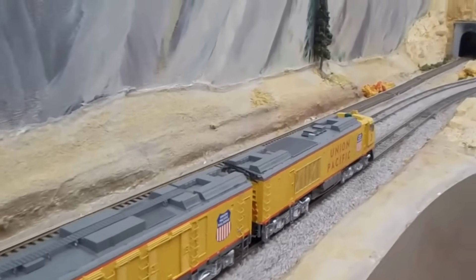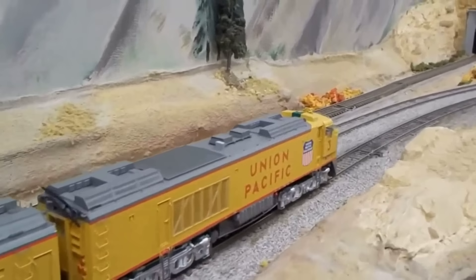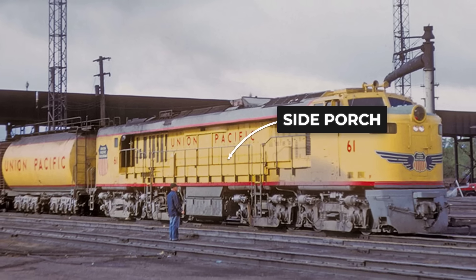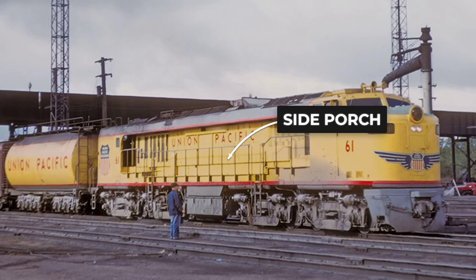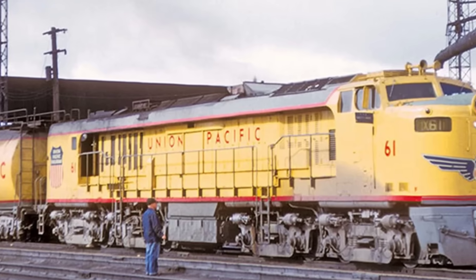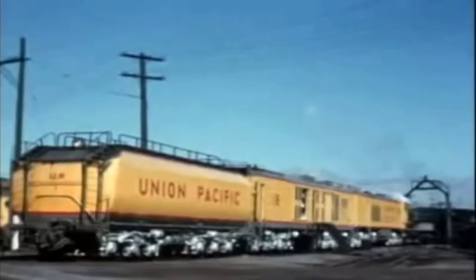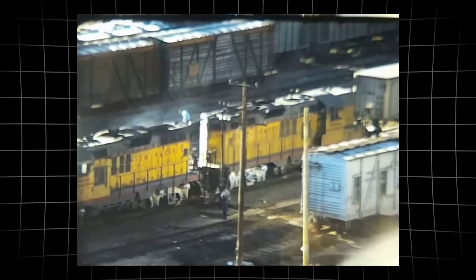Heat radiated from the locomotive's midsection, shimmering the air above the walkways. The veranda's distinctive side porches weren't just for show — they gave the crew a narrow path to move along the engine, deliberately set away from the hottest zones.